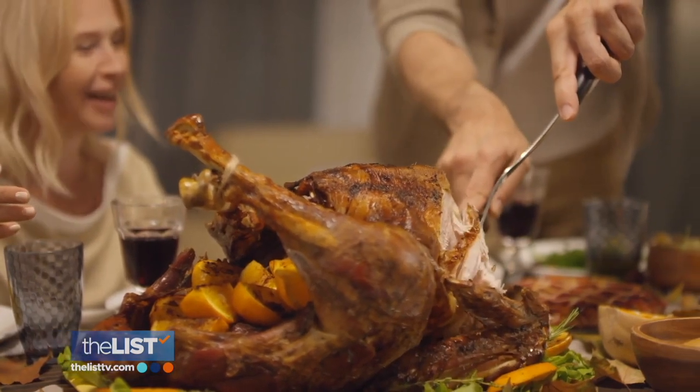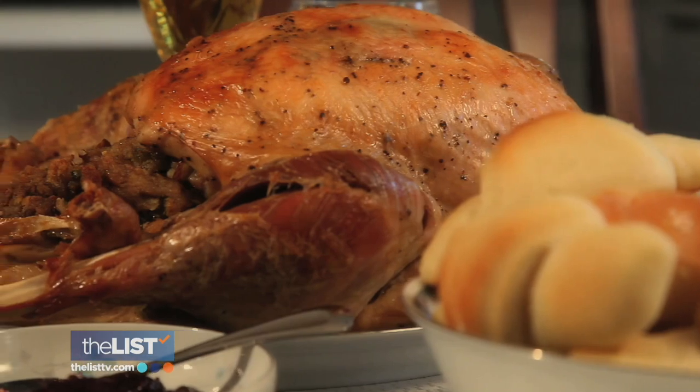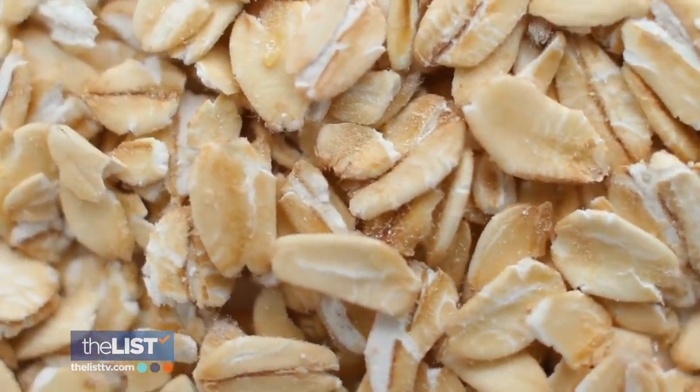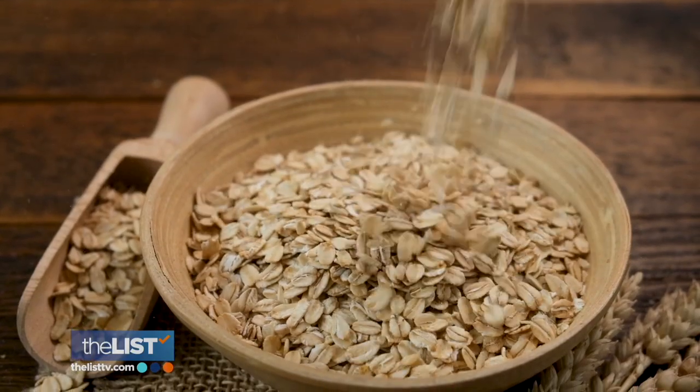You may have heard about tryptophan around Thanksgiving — all those napping relatives are thanks to turkey — but we can get it in all sorts of foods. That's why I think oats are great to keep on hand, and maybe have a cup in the evening.